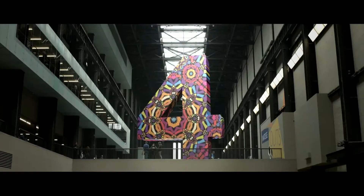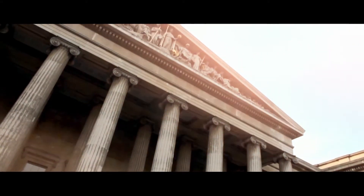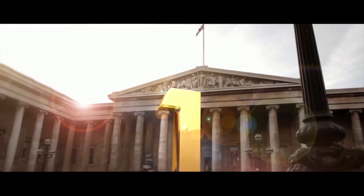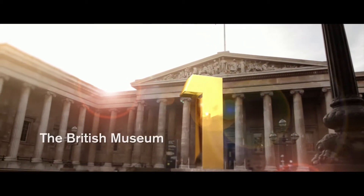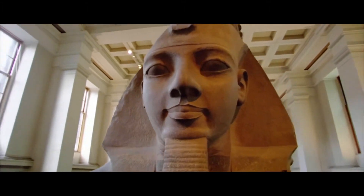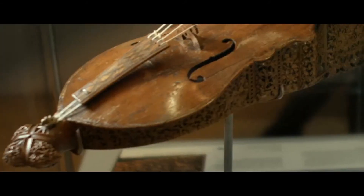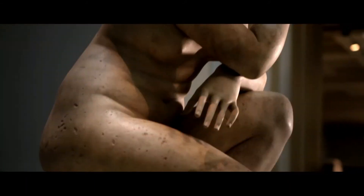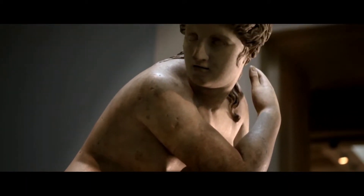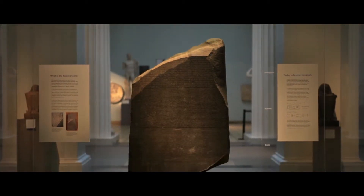So, what's in the top spot? An amazing destination documenting over 2 million years of human history. At number 1 it has to be the one and only British Museum. The museum tells the story of human culture from its beginnings to the present day, including world famous objects such as the Parthenon sculptures and the Rosetta Stone.